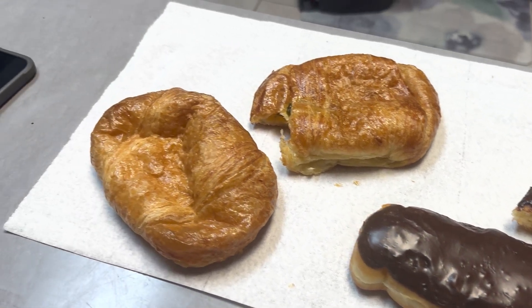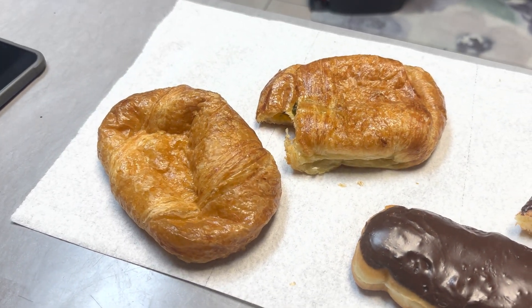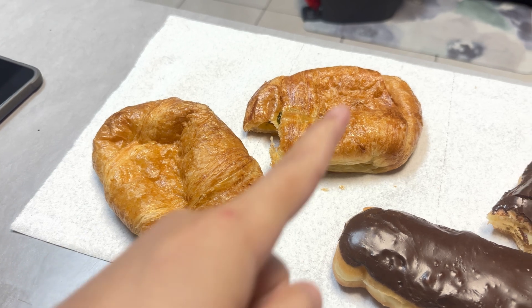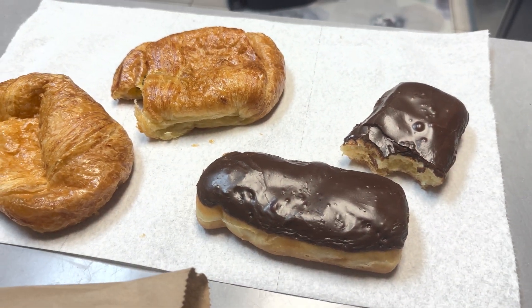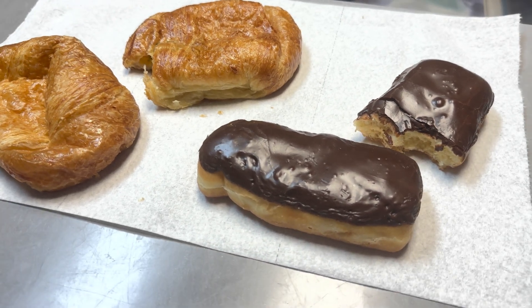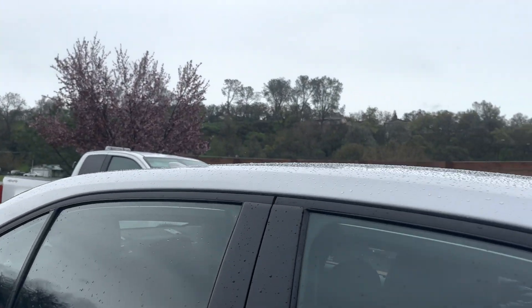Good morning guys, so this is our breakfast. My husband got this croissant, jalapeño, and two donuts — they are not filled but it's still good. Let's eat guys. So we are going to Walmart and it's raining.